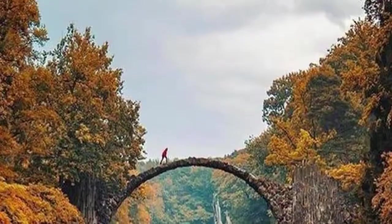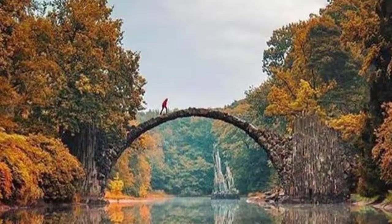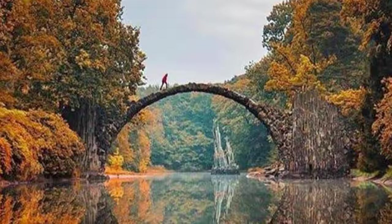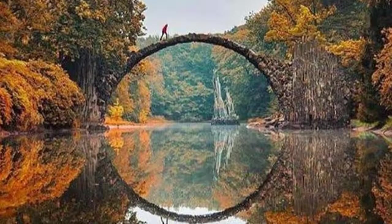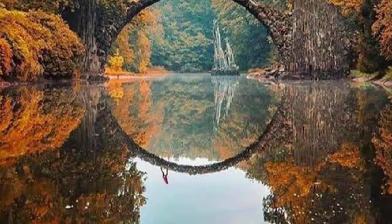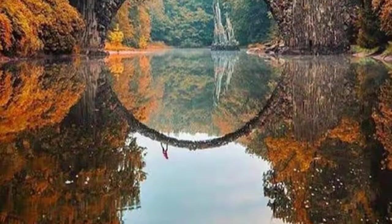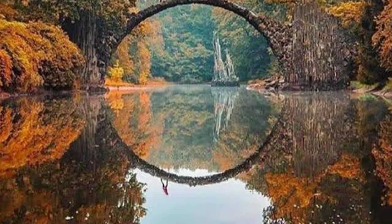Amazing autumn in Germany. This is the Rakotzbrücke Devil's Bridge, which is located in Germany. It was built in the 19th century, and when the light hits the water in the right way it forms a perfect circle. This is a favorite spot for photographers and artists. It would make for a romantic moment sailing down the river with this view. Scenery like this makes for a perfect image for a puzzle or a canvas print.